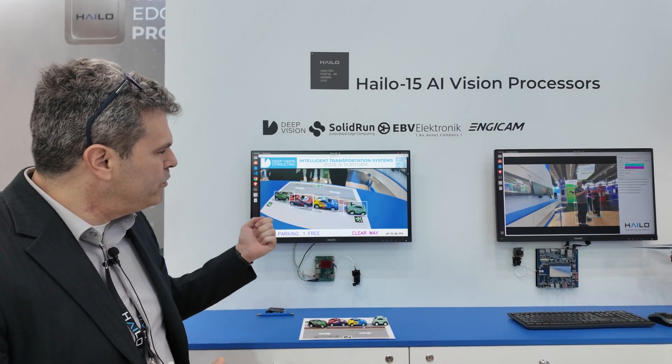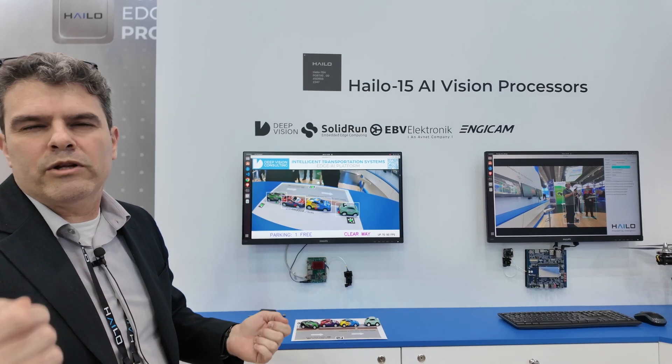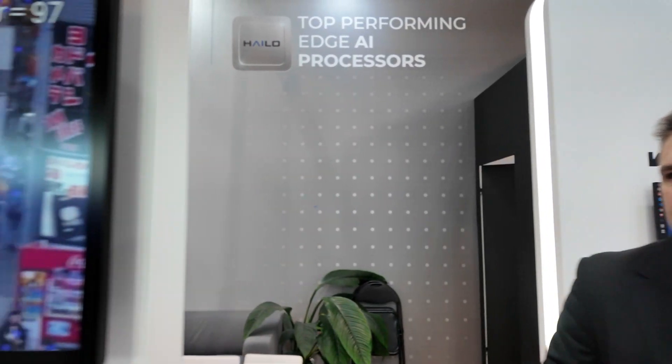Another demo we have here is with Solidrun — the hardware is their SOM solution with the H15 on board, and the software is being made by Deep Vision Consulting. Most of our partners in Europe are working with EBV Electronics as our distributor, so you can really utilize the H15. Let's show you a couple of things about what H15 can do from an AI image enhancing point of view.